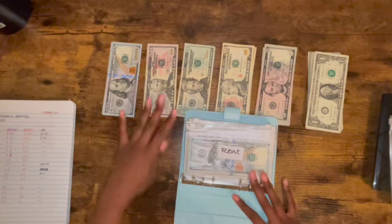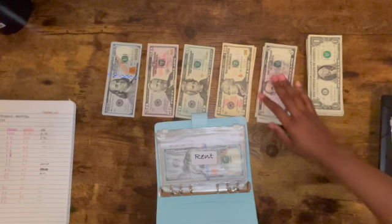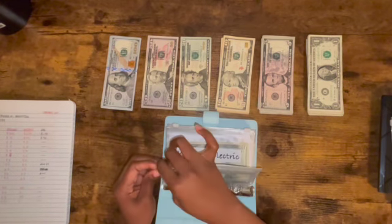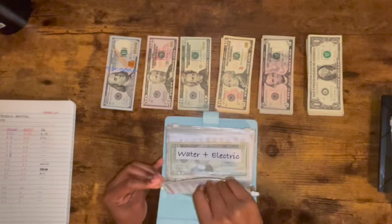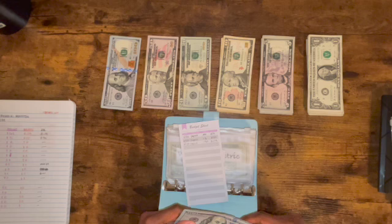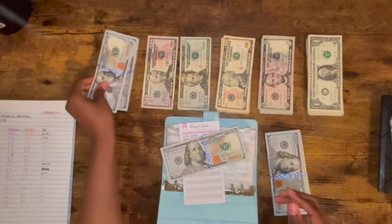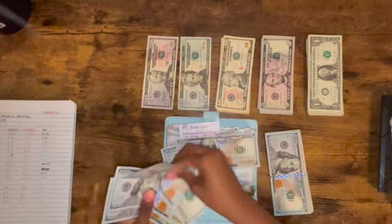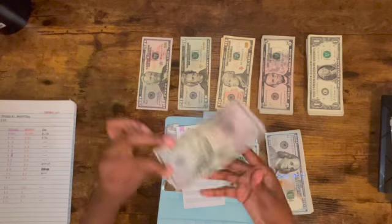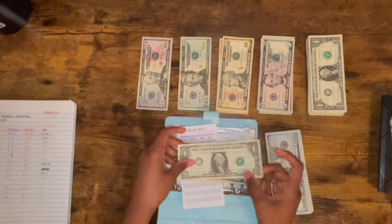Let's start with bills. We're gonna move this up a little bit. So we're going to start with rent — as I told you all before, I said I was going to fill out the budget sheets, and I did. I'm putting in $567 for rent. Let's count: 100, 200, 300, 400, 500, and then 550, 560, 565, 566, 567.